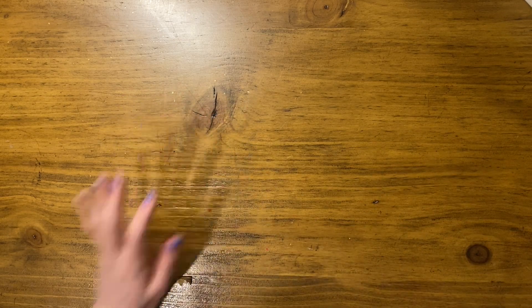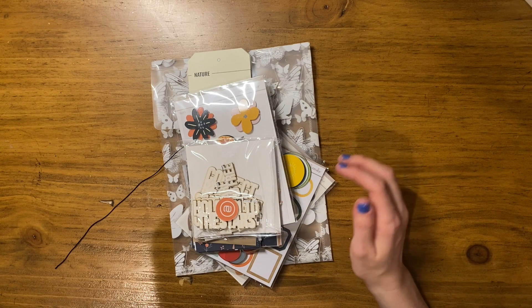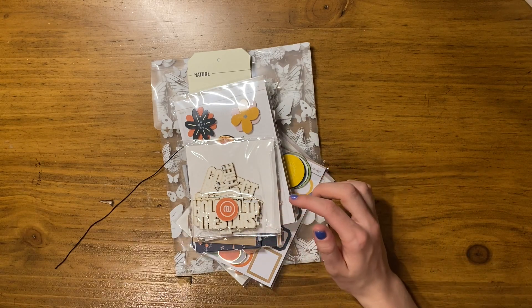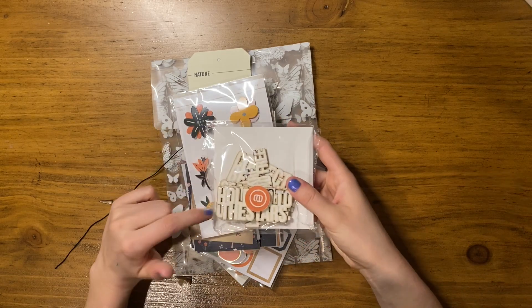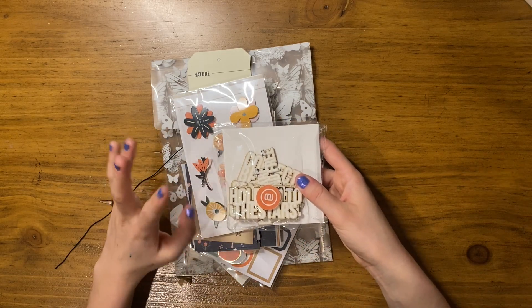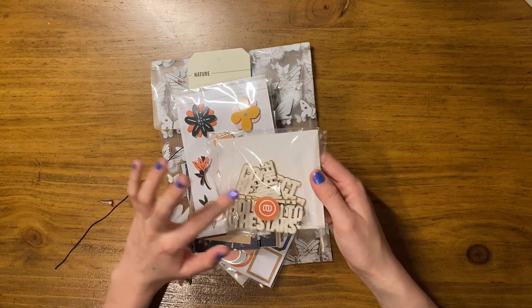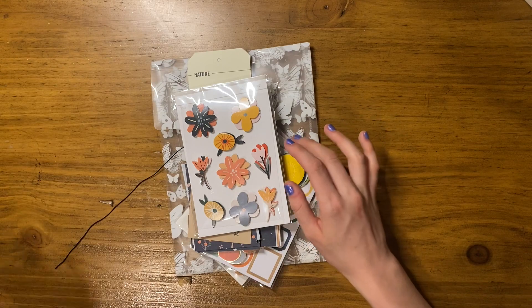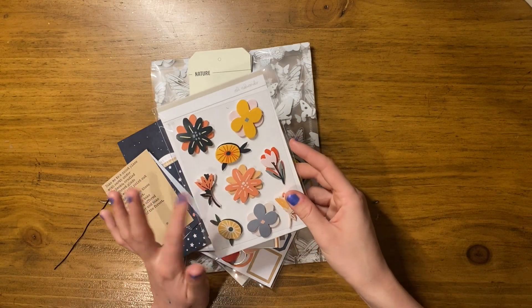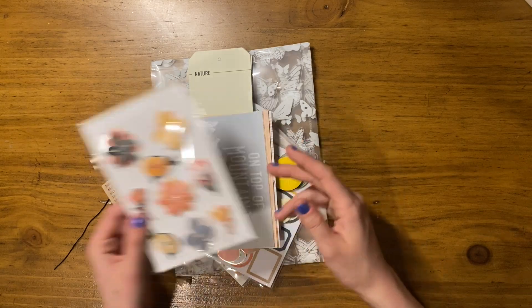The last thing I picked up was the travel kit. I already had some of these items but I wanted the other ones enough to have repeats. One of the repeats are these white painted wood veneer phrases — things like 'hold on to the stars' and 'collect moments, not things.' I've already used a couple of them. Then there are layered cardstock stickers with different florals.